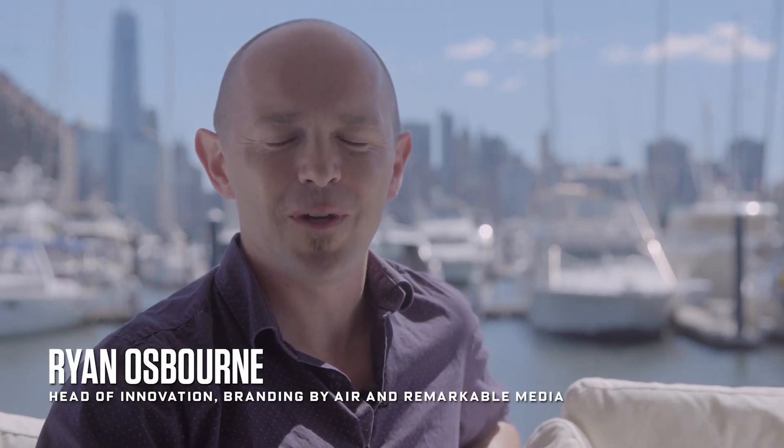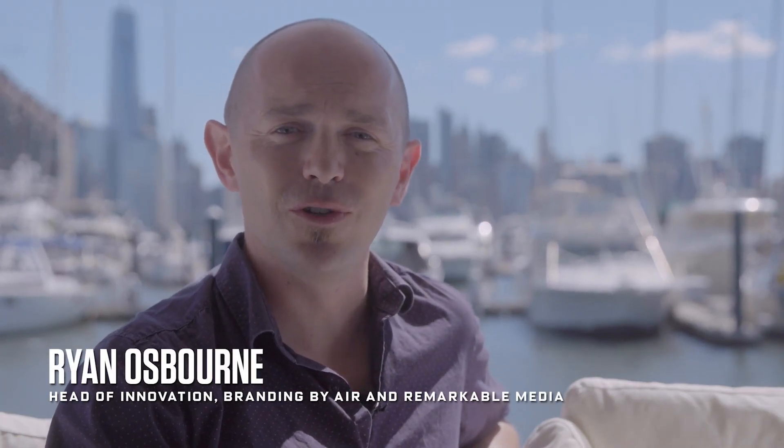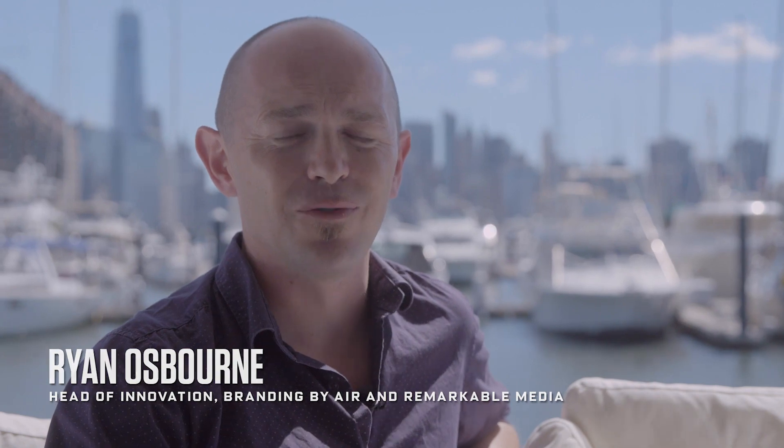My name is Ryan Osborne and I'm here with my team in New York to smash the world record for the largest flying video screen in the history of mankind, in conjunction with MTV and the VMAs.